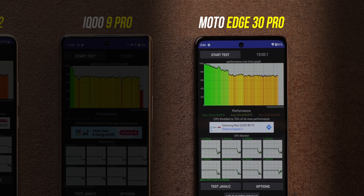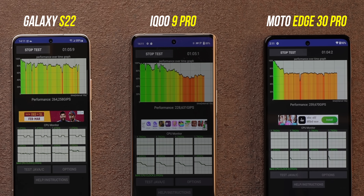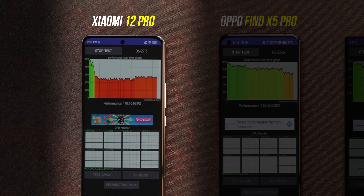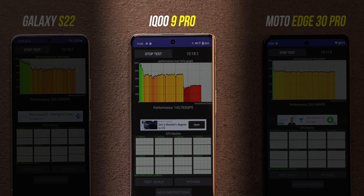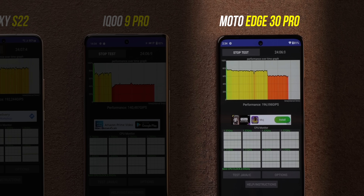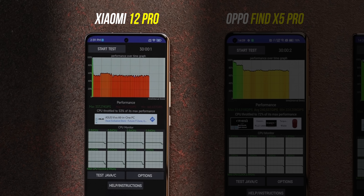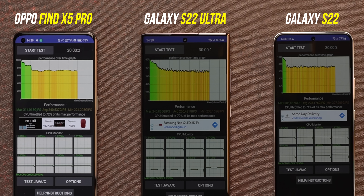The Edge 30 Pro had the best max performance in test one. In the 50-thread 30-minute test, the Xiaomi 12 Pro goes red very quickly and stays red the entire time. The iQOO 9 Pro also starts throttling heavily — deep red — and even the S22 Ultra and S22 start to throttle a bit. The Edge 30 Pro also goes red after a while. Final scores: iQOO 9 Pro was worst at 41%, Xiaomi 12 Pro at 53%, Edge 30 Pro at 60%, while OPPO and Samsung flagships were all around 70%.